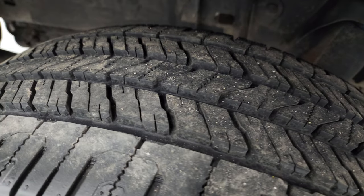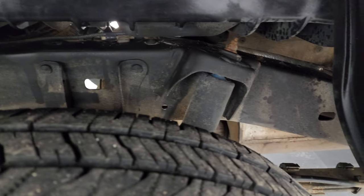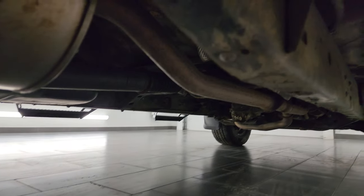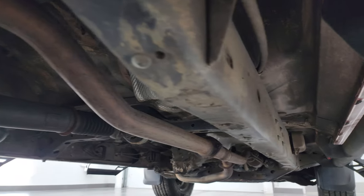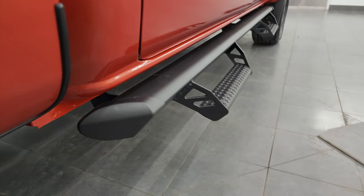Back tires are brand new as well, and the frame and underbody — other than being a little dusty — is in very nice condition, with very little corrosion. There's all the remaining factory exhaust, and the lower rockers and cab corners all look really good.